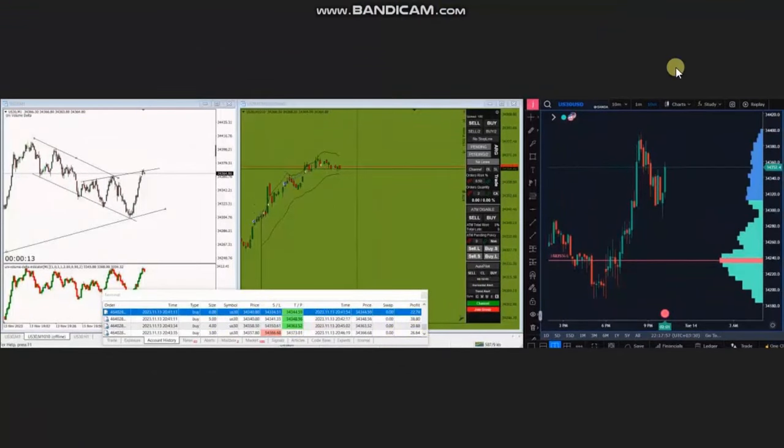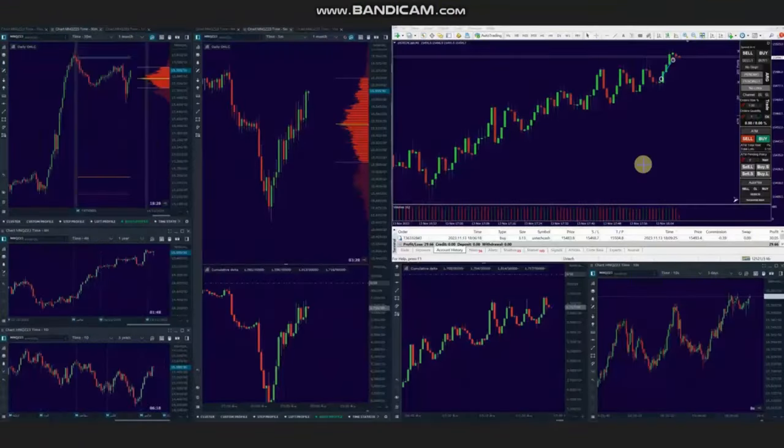Thank you MG for sharing your trades with us. The next trade was shared by AA, who is trading Nasdaq CFD. As you see, the macro chart was in uptrend and is forming a complex pullback. We can see that the buyers came back and there is an uptrend channel in the structural chart.